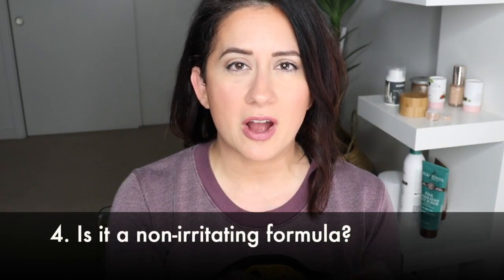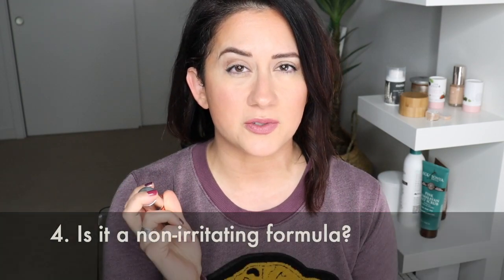Irritation: had no problems. There is a coconut oil derivative in here, so if you have issues with that, pass. But for me, it was a four out of five on the scorecard.